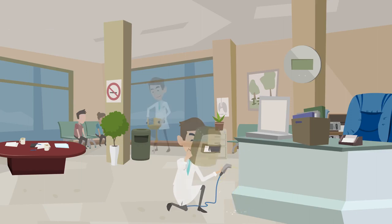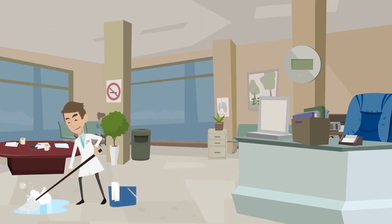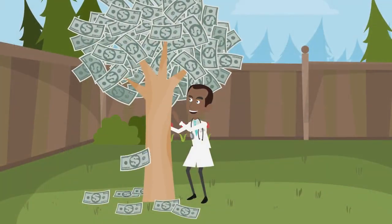Those who use in-house coders essentially build a medical coding practice within their own healthcare practice. Those who use outsourced coders essentially buy a medical coding practice and use their services at will.